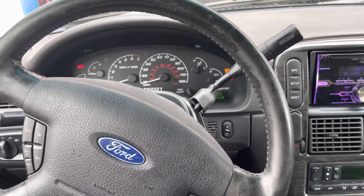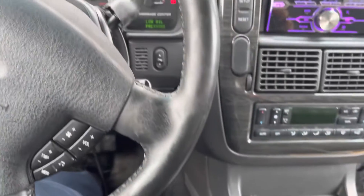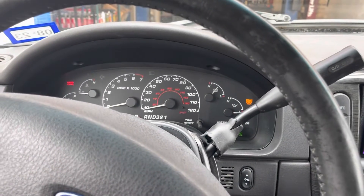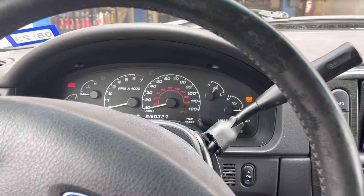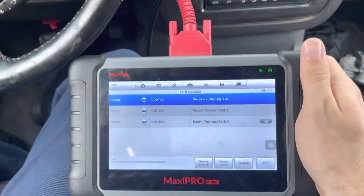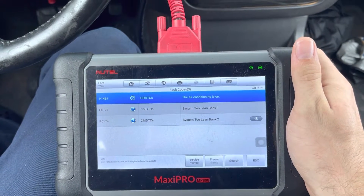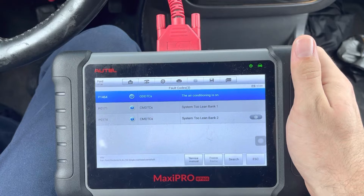I got another lean code today, this time on a 2002 Ford Explorer. The customer said the check engine light was on and he felt like it was running kind of rough. I got the scanner hooked up and pulled codes P0171 and P0174 — bank 1 lean and bank 2 lean.